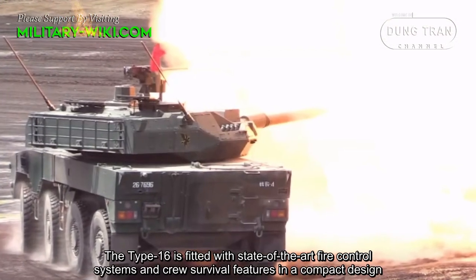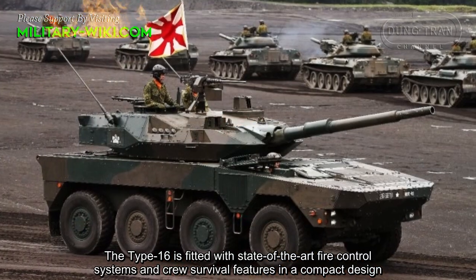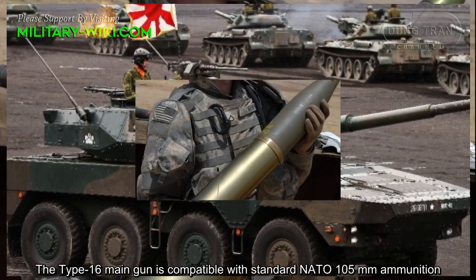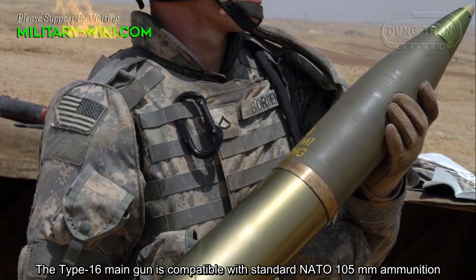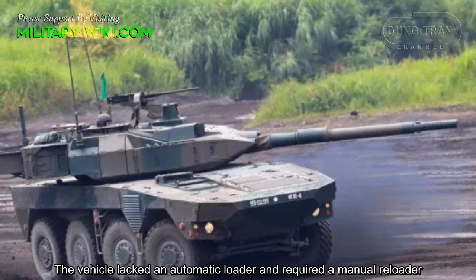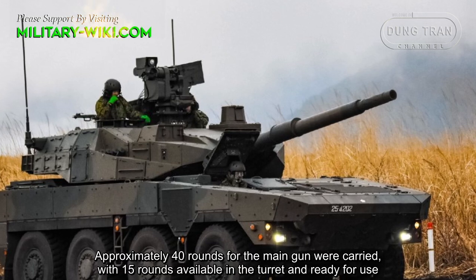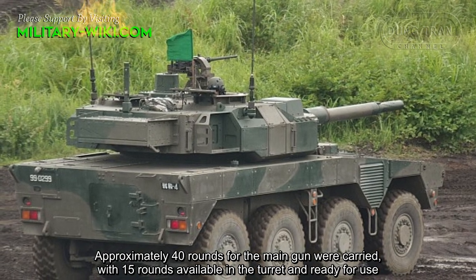The Type 16 is fitted with state-of-the-art fire control systems and crew survivability features in a compact design. The main gun is compatible with standard NATO 105mm ammunition. The vehicle lacks an automatic loader and requires a manual reloader. Approximately 40 rounds for the main gun are carried, with 15 rounds available in the turret and ready to use.